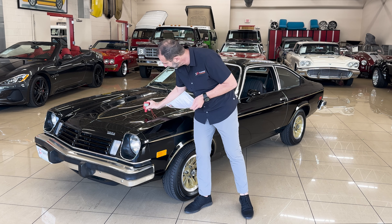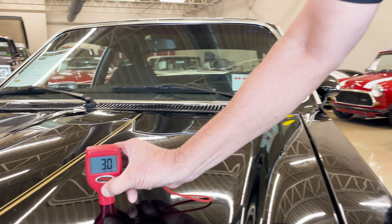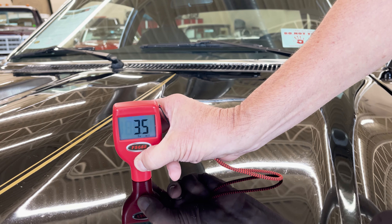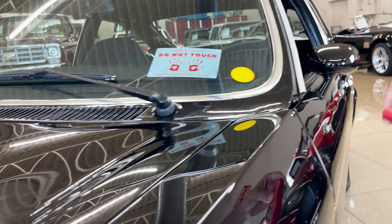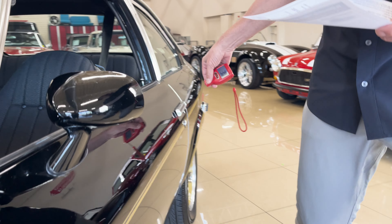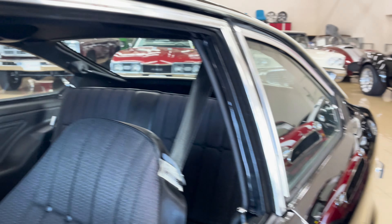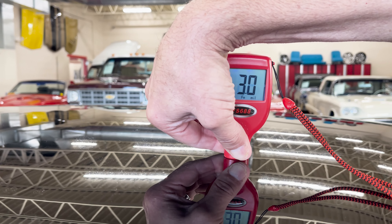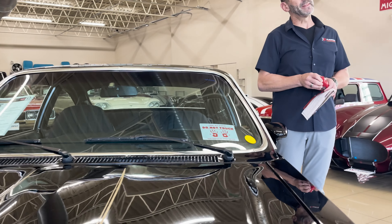So real quick — we'll come here and start at the hood, and we get a nice 3.0 reading. 3.5 right there. And remember, we're talking about millionths of an inch thick, so the variance is fine. 3.0, 2.5 all the way around the car. Again, all of those panels register kind of in the same range.